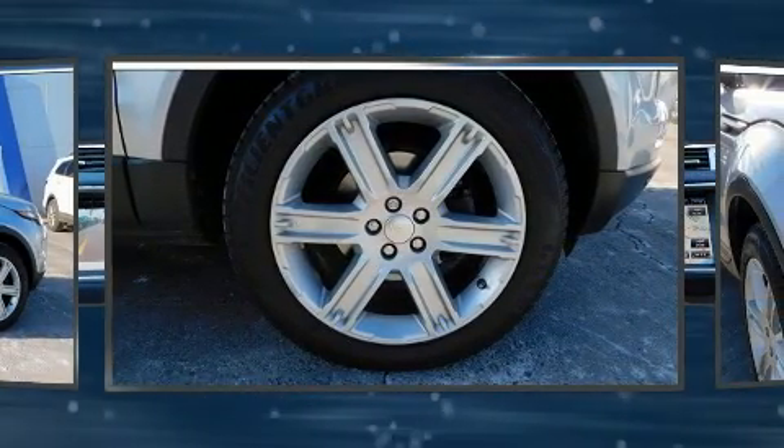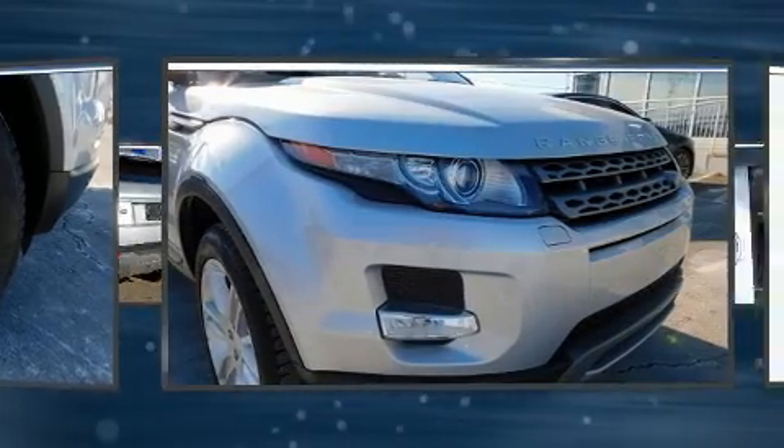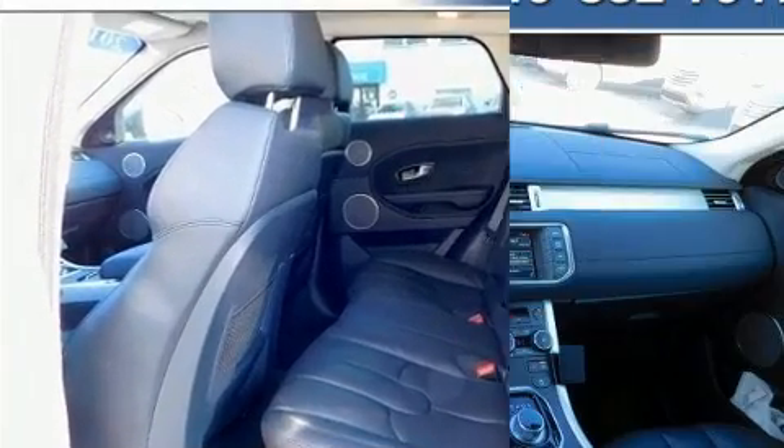Top features include front dual-zone air conditioning, a leather steering wheel, a power seat, an automatic dimming rear-view mirror, turn signal indicator mirrors, rain-sensing wipers and seat memory.